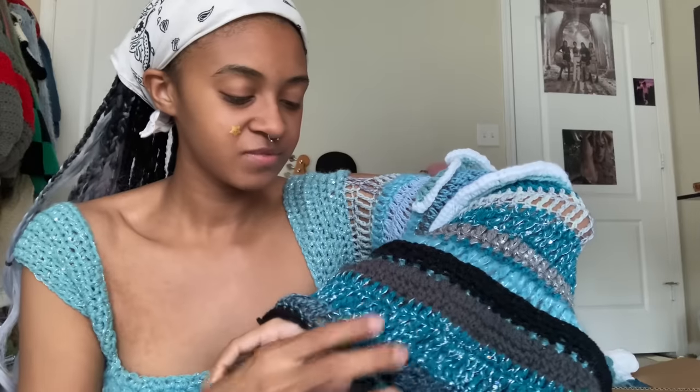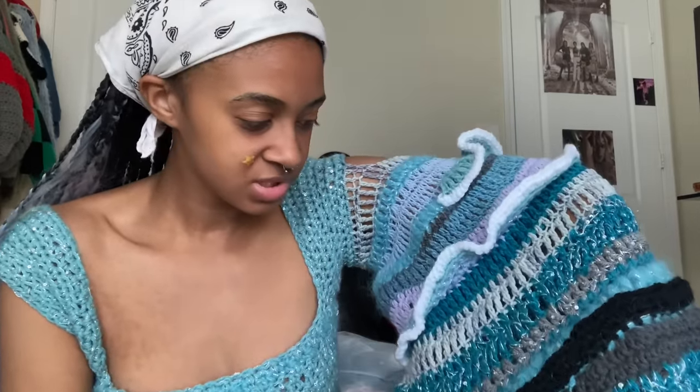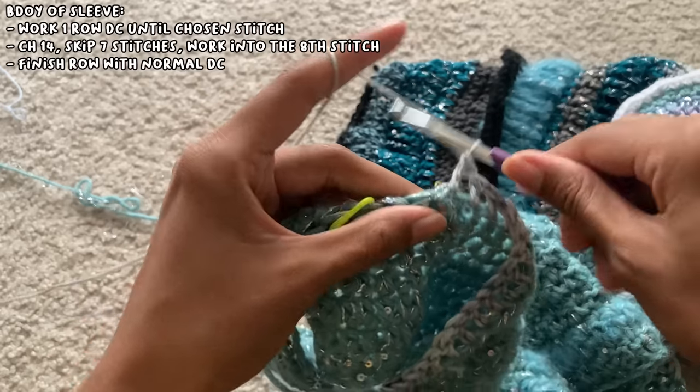For this one I just randomly put double crochets, treble crochets, whatever comes after a treble crochet — I just did random things. I don't think I can explain it very well because it was just really random, but yeah, I'm going to go ahead and get started working on this one and then the top will be done.